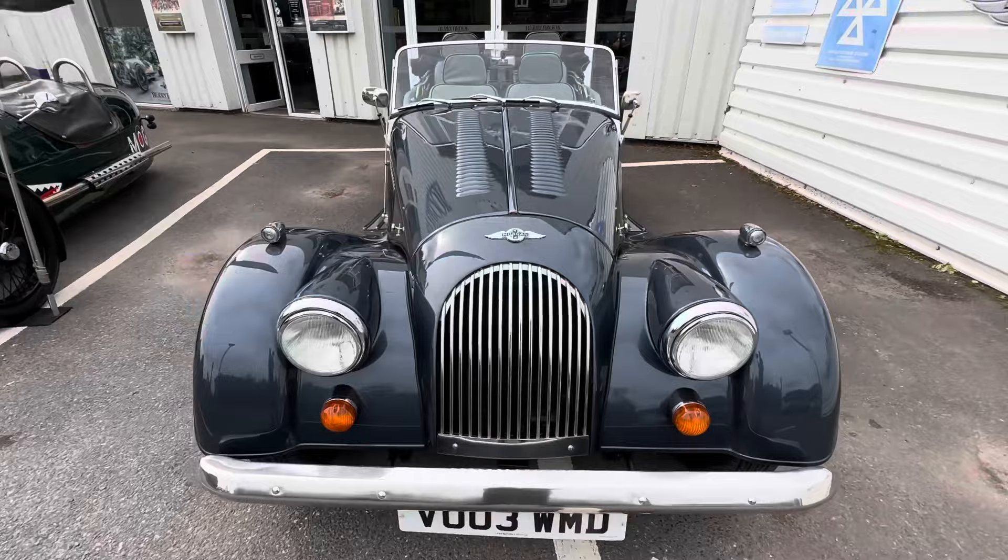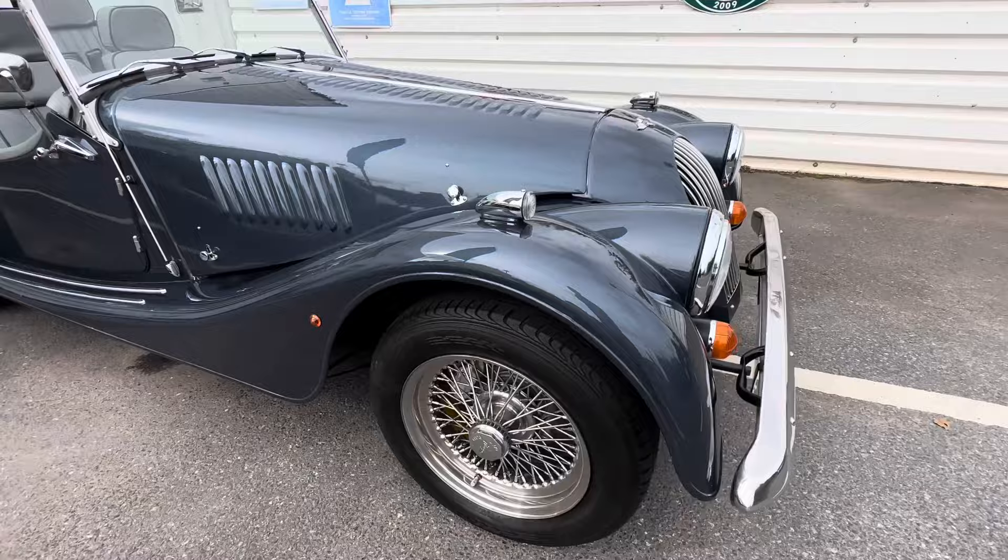You've got the chrome bumper, you've also got the chrome grille on there, and you've also got 15 inch wire wheels.